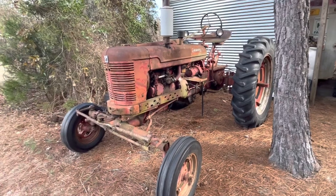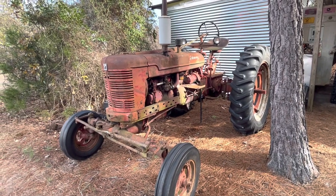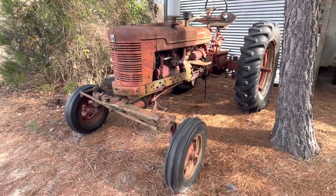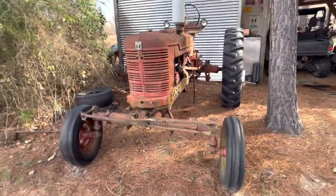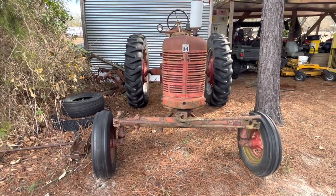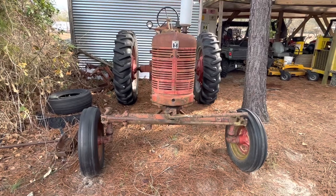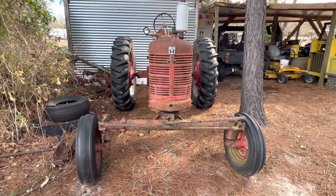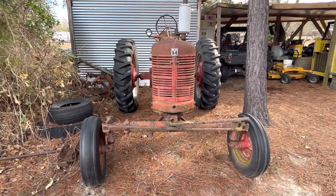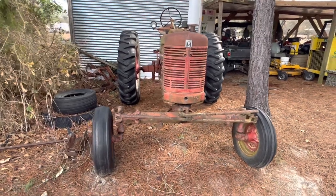Now the Farmall H. This H does run — I think I had it in the square baling videos this past summer. One good thing is it has the wide front, whereas most of them had the narrow front like the Super C. The narrow front was seen as a safety hazard — a lot of people rolled those over going across hills. So the wide front makes it more desirable.